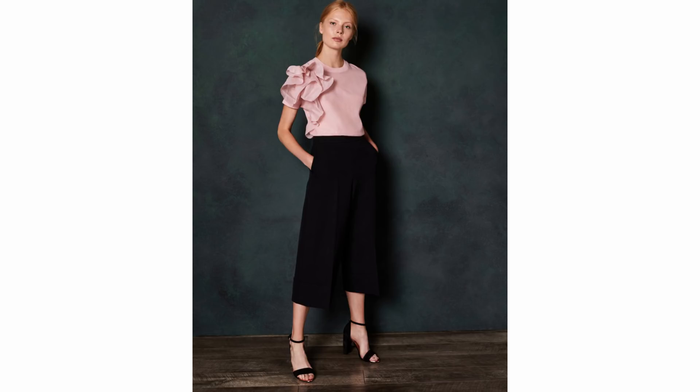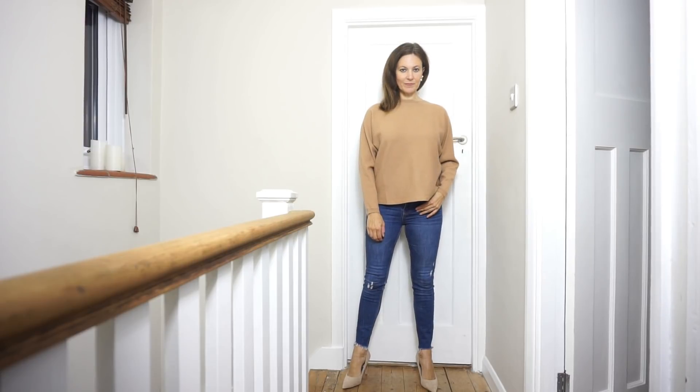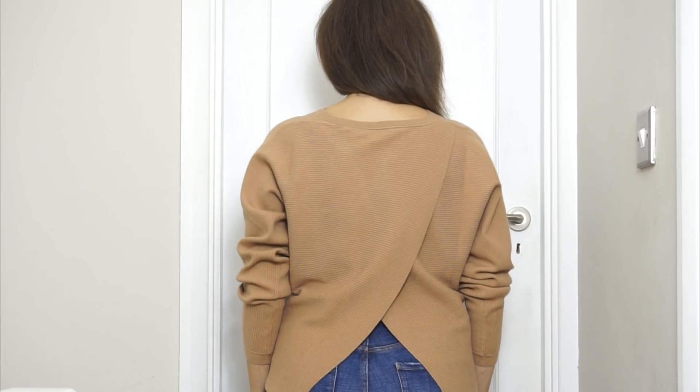I also wanted to show you this one — it's technically knitwear but it's not a jumper that's going to keep you warm. It just looks so lovely and elegant. Now, it's great to have a neutral jumper in your wardrobe and there's loads available on the high street right now. I love the shade of this one and it just works with so many different things.